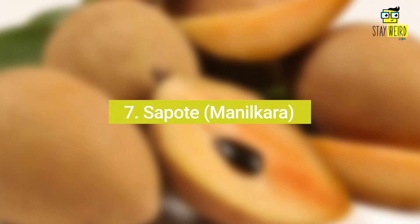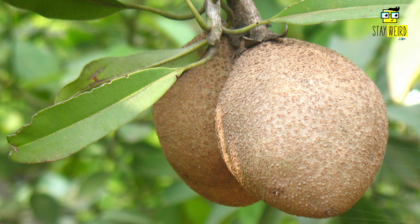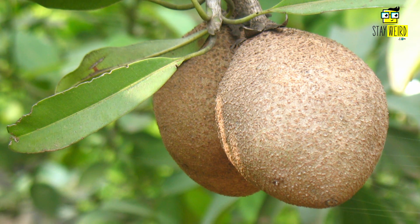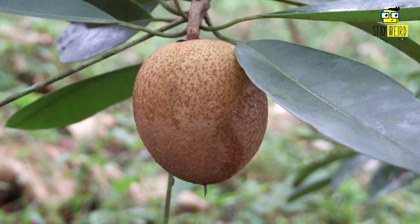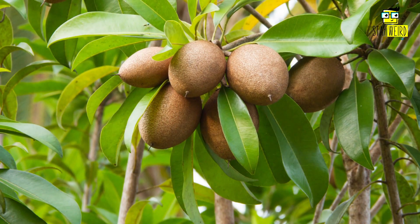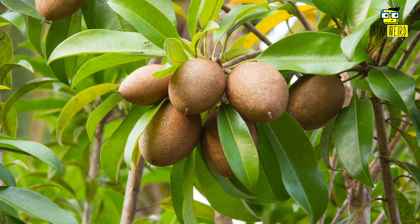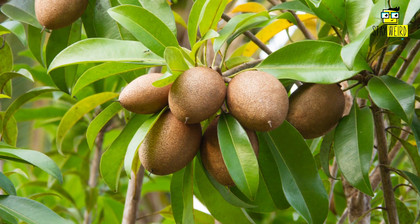Number seven: Sapote, or Manilkara. Sapotes are a genus of around 40 trees in the family Sapotaceae. They are native to tropical areas of Central and South America and the Caribbean. The fruit of the sapote tree is edible and has a sweet, custard-like taste. It is often used in pies and other desserts.